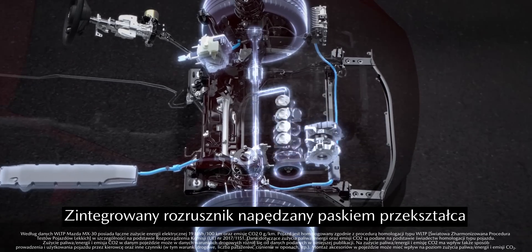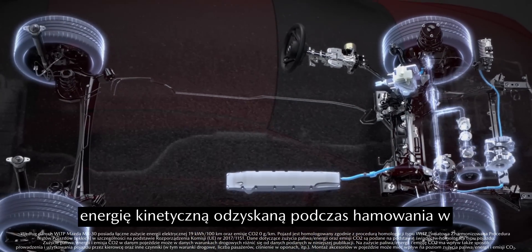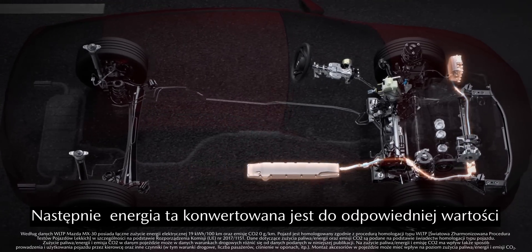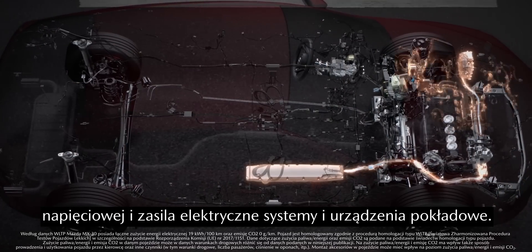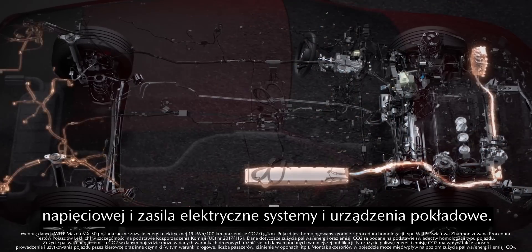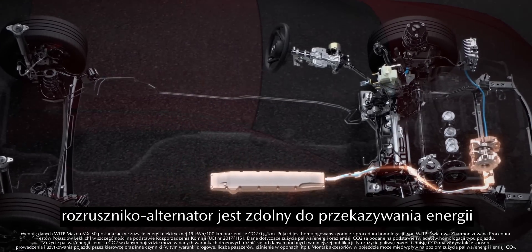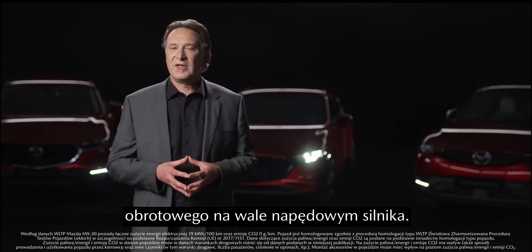And this is how it works. A belt-driven integrated starter generator converts the kinetic energy recovered during deceleration into electric energy, which is then stored in the battery. A DC-DC converter is used to convert this electricity to the appropriate voltage in order to cover the energy consumption of the car's electric equipment. Besides battery charging, the integrated starter generator can also release energy, adding torque to the crankshaft in order to support the engine.